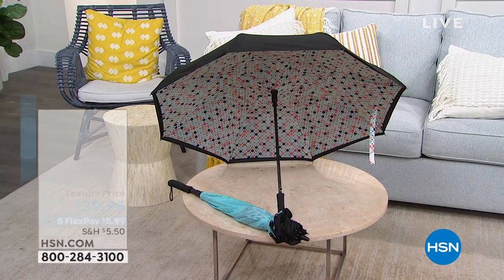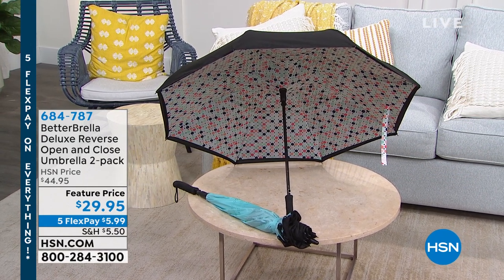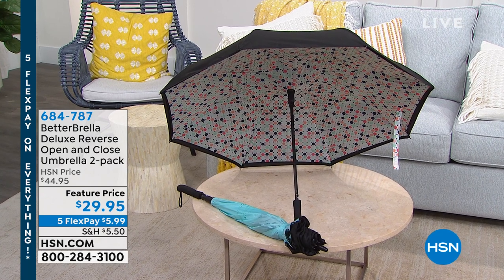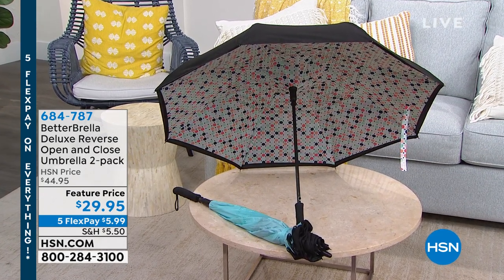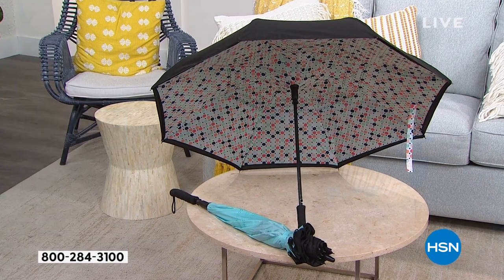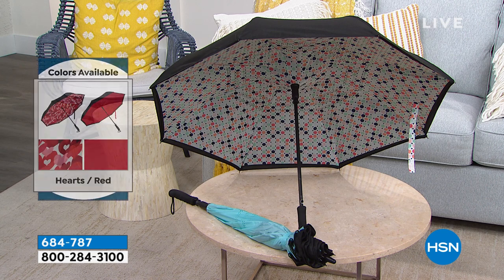We are live here in St. Petersburg, Florida, and I've got deals for you, including the last two presentations of our today's special. We've got some of the best offers on our biggest brands, and five flex pay on everything just in time for spring and summer. We've got Betterbrella back — you're getting two today for pretty much the price of one.